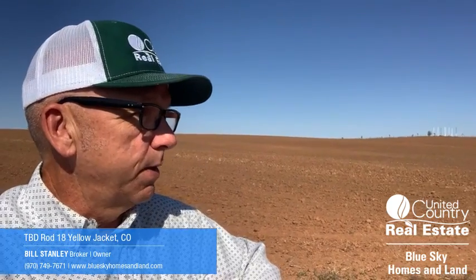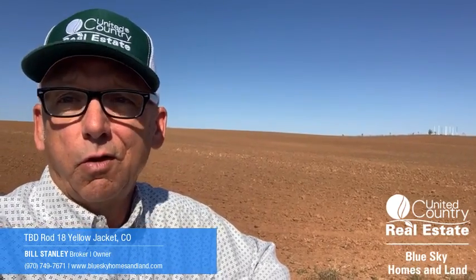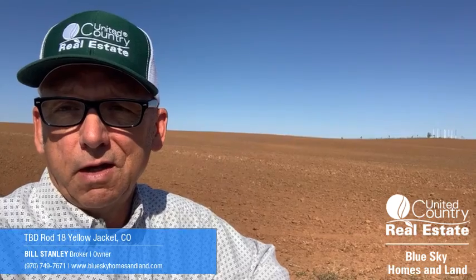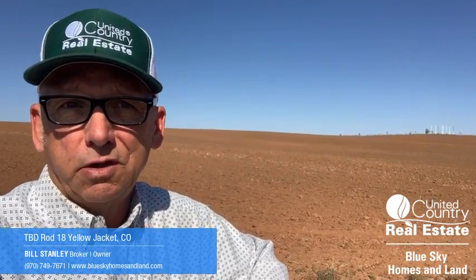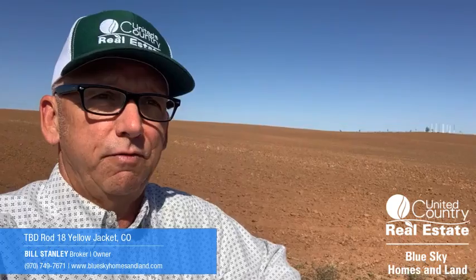A terrific opportunity to get a piece of property with good subdivide potential, great soil, great ground, and really good water rights with good water delivery infrastructure. 66 acres in Yellow Jacket, Colorado for $259,999.